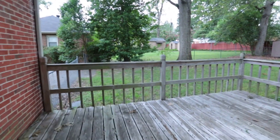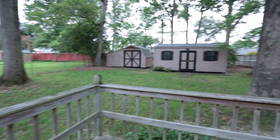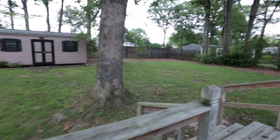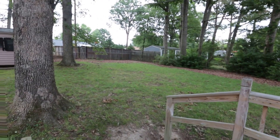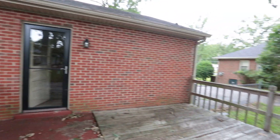This home is situated on just over a third of an acre, which is a big lot for a house this size and price range. We've got two storage buildings out back, plenty of storage, and pretty good privacy back there as well. As I mentioned, we've got brick all the way around, and there's also a really good-sized deck back here.